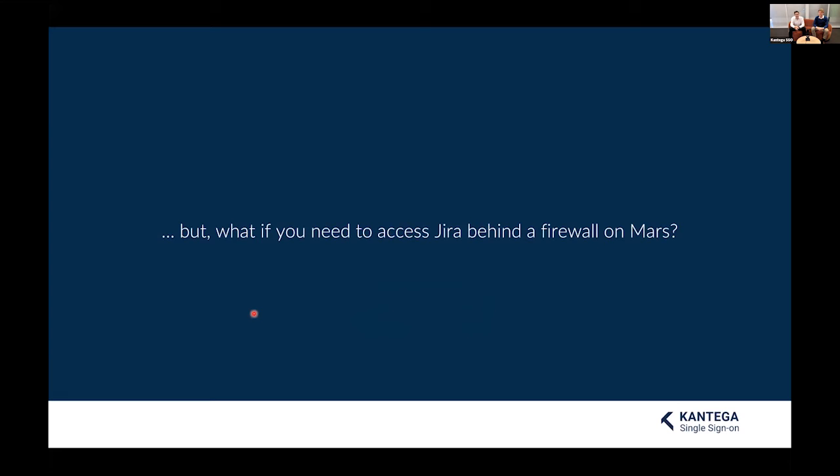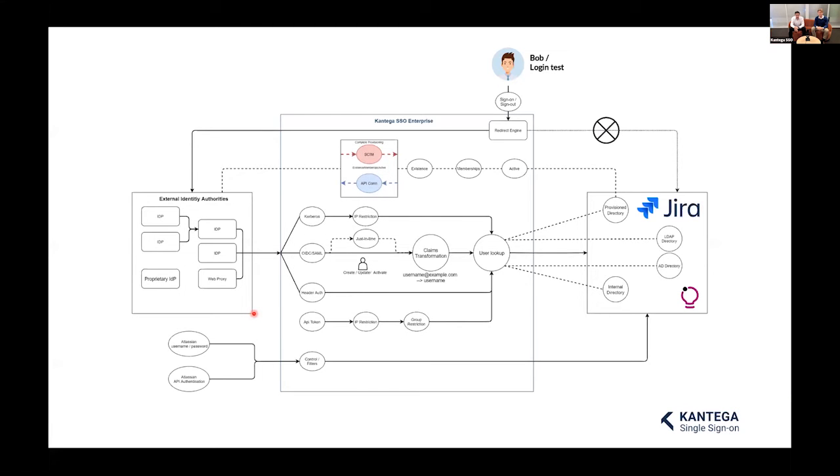What if you need to access Jira while behind a firewall on Mars? We might not be able to help with that. But there are lots of things we can help with. This chart gives an idea of how many ways there are to log into Jira when using single sign-on. It doesn't really matter if you're a small company with two employees or an international corporation with tens of thousands — however you need to access Jira, there's always an SSO solution. You can forget about passwords and make user management a lot simpler.